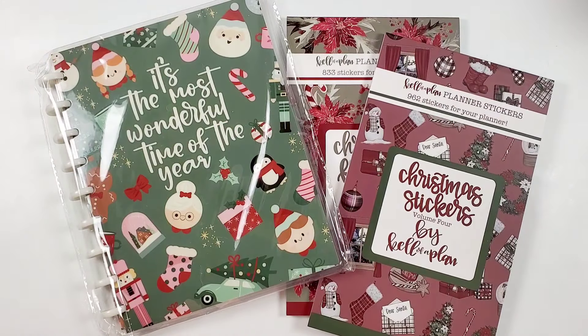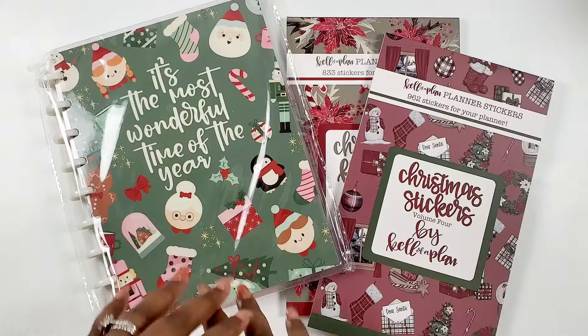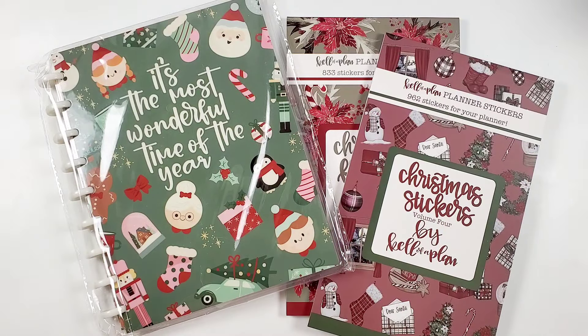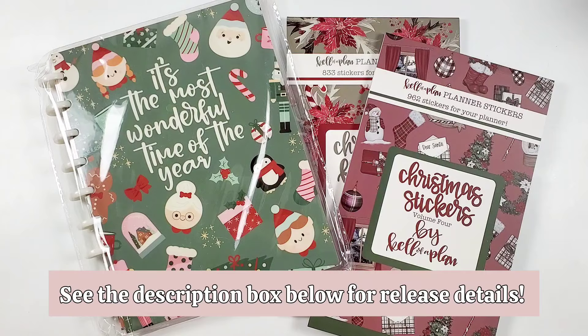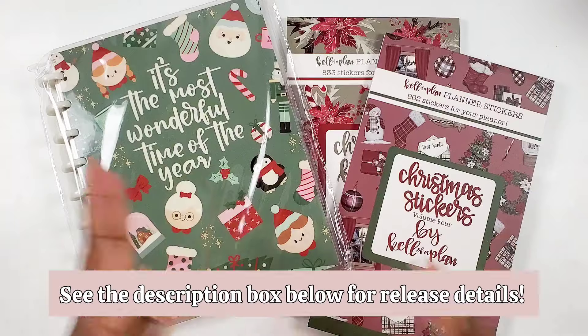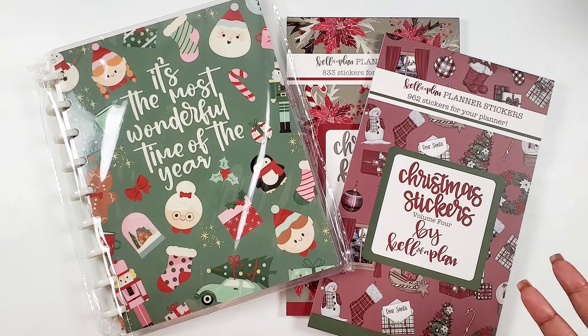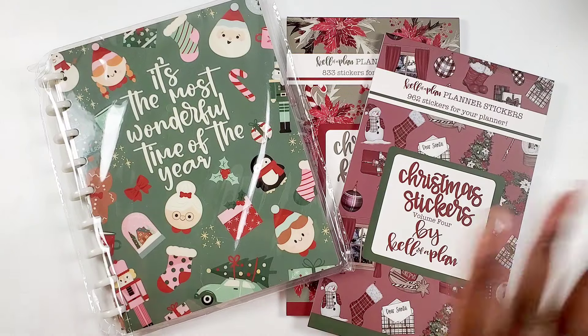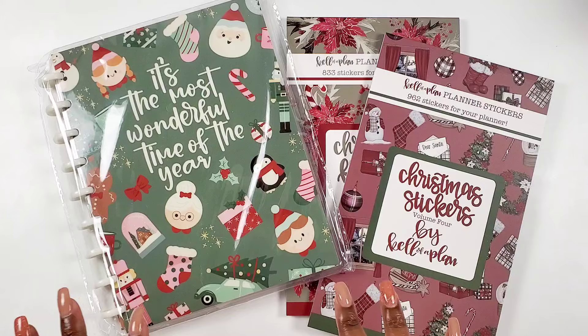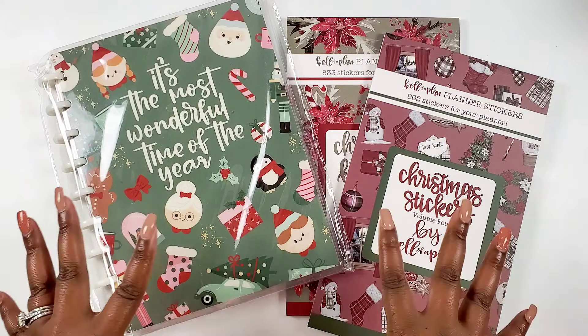We're gonna just jump right into this. We got three new goodies that are releasing for the most wonderful time of the year from Kell of A Plan this week, bestie. I know it may seem a little early but I just feel like that's just the way of the world now — we plan in advance for the upcoming holidays. So in the planner world we got some new Christmas stuff from Kell of A Plan and we got to talk about it. Thank you so much to Kell of A Plan for sending these goodies over.